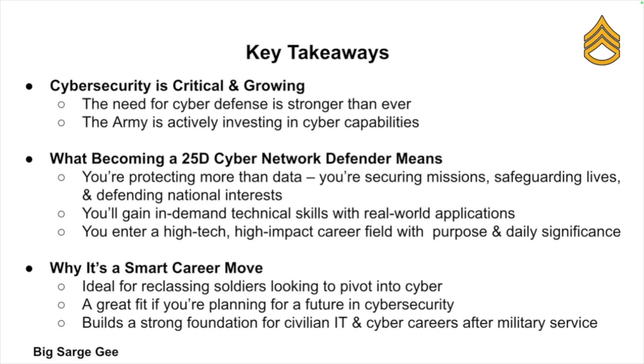Becoming a 25 Delta Cyber Network Defender means you're defending more than just data — you're protecting missions, people, and national security. You're building skills that make you valuable in and out of the uniform, stepping into a high-tech, high-impact role that makes a difference every day. Whether you're reclassing or charting a path toward a future in cyber security, the 25 Delta could be the smartest career move you ever make.